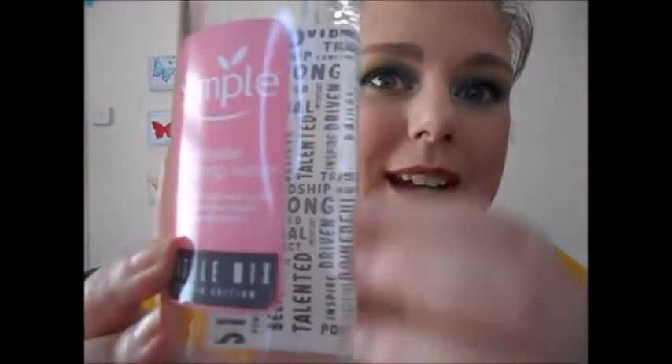Let's start with some skincare. The first thing I want to show you is this large bottle of Simple micellar cleansing water — it's a limited edition, and I believe when you bought this there was a donation to a charity. I bought this big 400ml bottle; it was on special offer for about £3.24 from Superdrug.